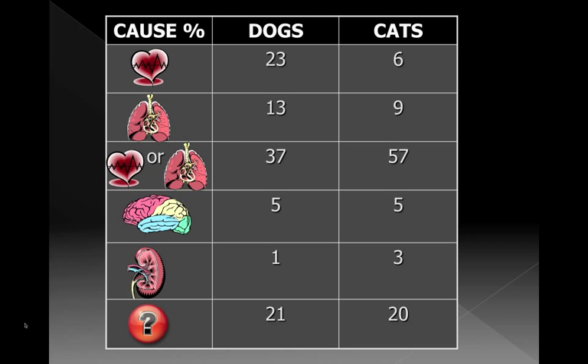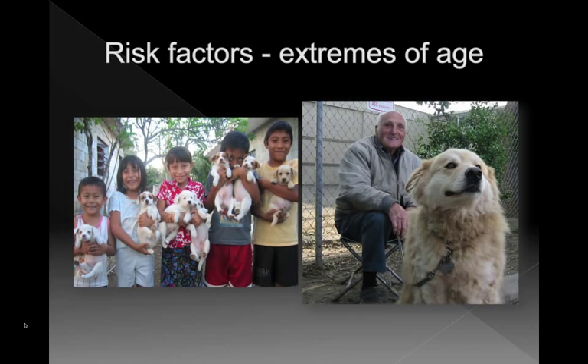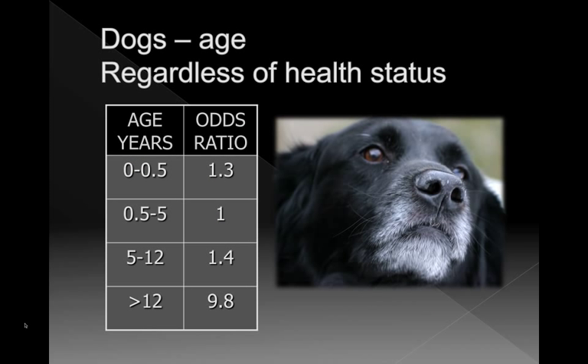One of the risk factors that came up was extremes of age. Dogs over the age of 12 are 9.8 times more likely to die under anesthesia than a dog between 6 months and 5 years of age — regardless of their health status. So even if you have an elderly dog assigned ASA 1 or 2, the fact that it is older increases the risk. A 12-year-old Chihuahua isn't very old, but a 12-year-old St. Bernard is quite old, so it's a little harder to interpret, but age does make them a higher risk animal.